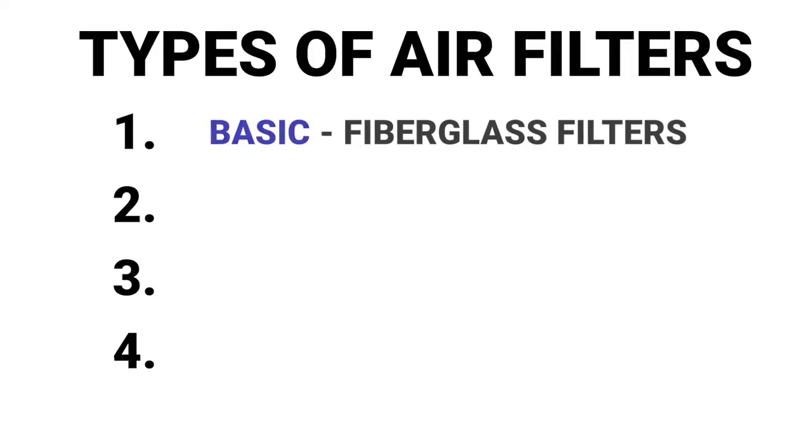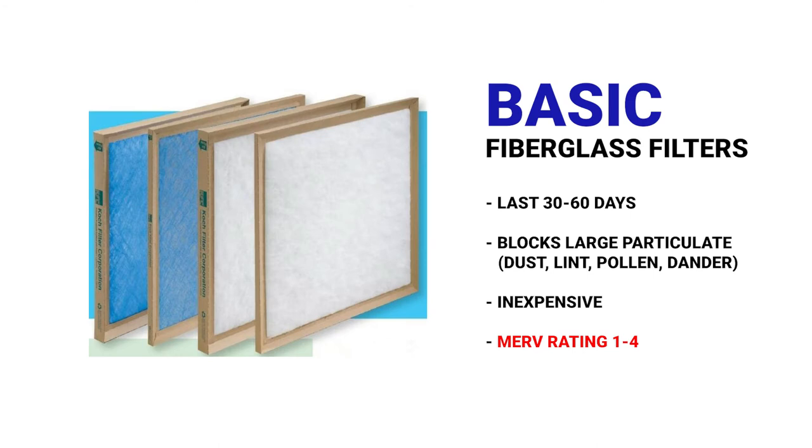Additionally, the type of filter that you use will impact its performance over time. If you use a system filter that the heating and air conditioning company prefers, such as this one, which is real basic, it's inexpensive, it's easy to see through — it doesn't do a really great job of filtering the air, but it's all that the system really needs. This will tend to need to be replaced every 30 to 60 days, but it's really inexpensive.